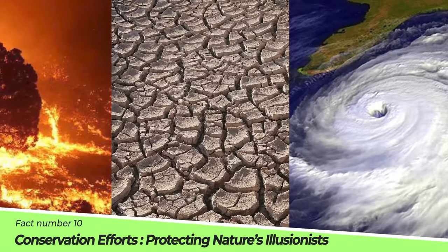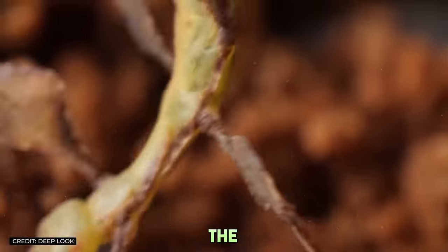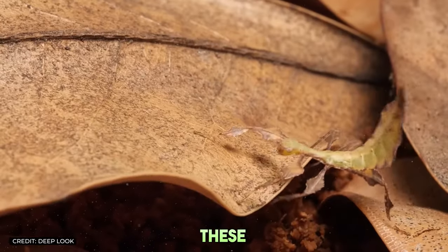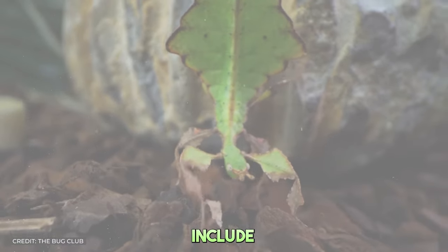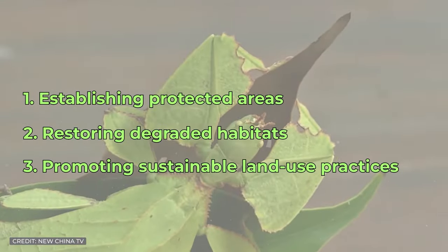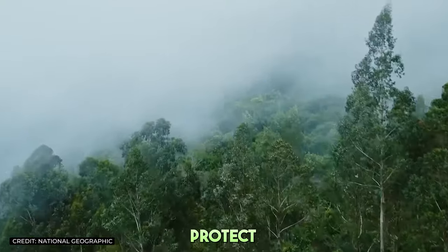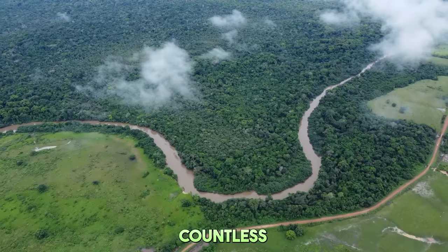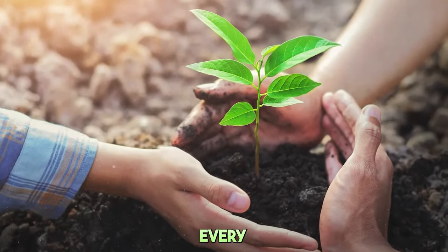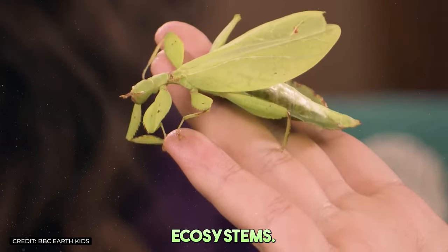Fact number ten: Conservation efforts — protecting nature's illusionists. Recognizing the unique place leaf insects hold in the ecosystem, conservationists are working to protect these and other rainforest species. Efforts include establishing protected areas, restoring degraded habitats, and promoting sustainable land-use practices. By safeguarding the rainforests, we not only protect leaf insects, but also countless other species that call these environments home. Conservation is a collective effort, and every action counts towards preserving the intricate tapestry of life in these vibrant ecosystems.